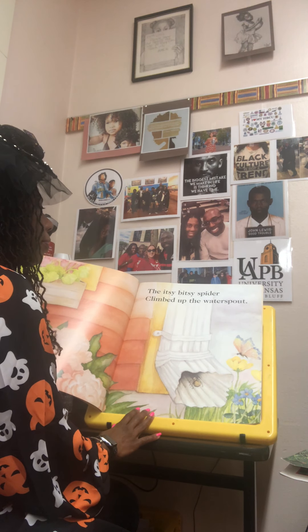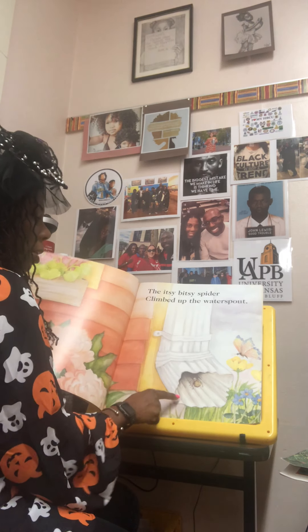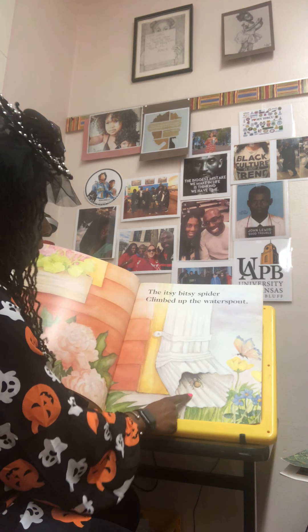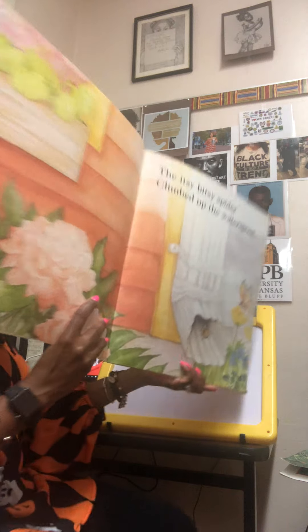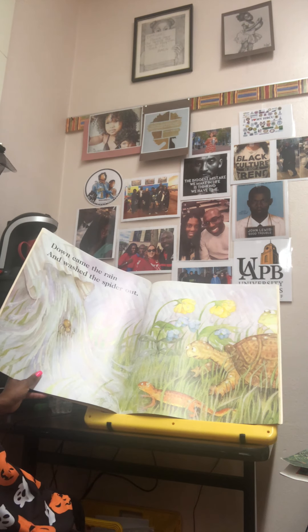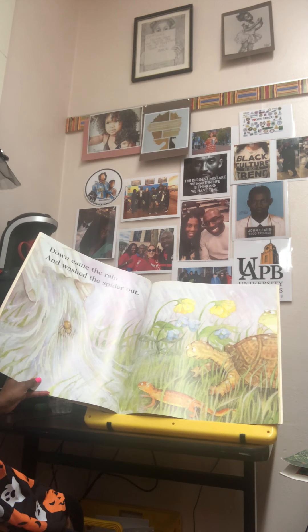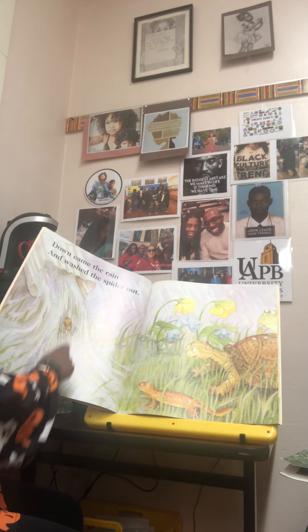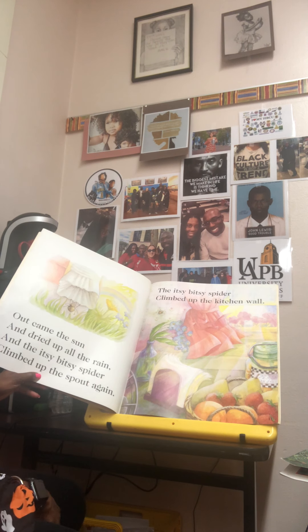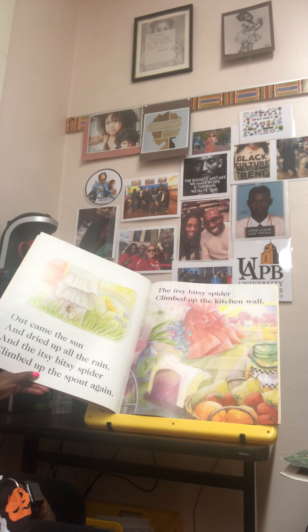The itsy bitsy spider climbed up the water spout. Yes, this is a water spout and there he is — the itsy bitsy spider. I might have to bring this just a little closer so you can see. Down came the rain and washed the spider out. Here comes the rain down that water spout — there's that spider coming out. Out came the sun and dried up all the rain, and the itsy bitsy spider climbed up the spout again.